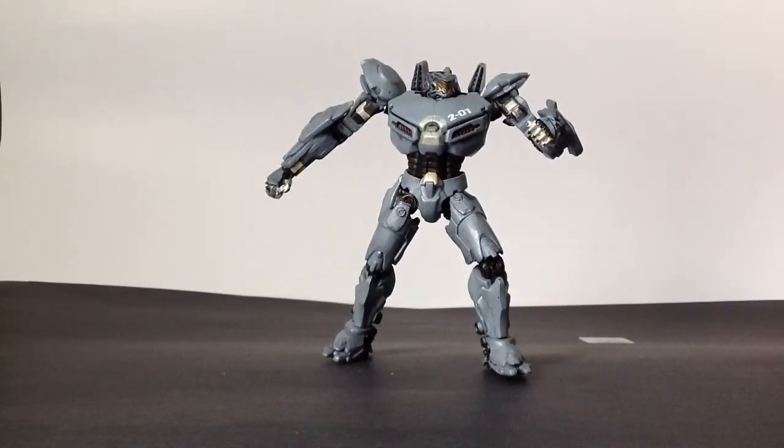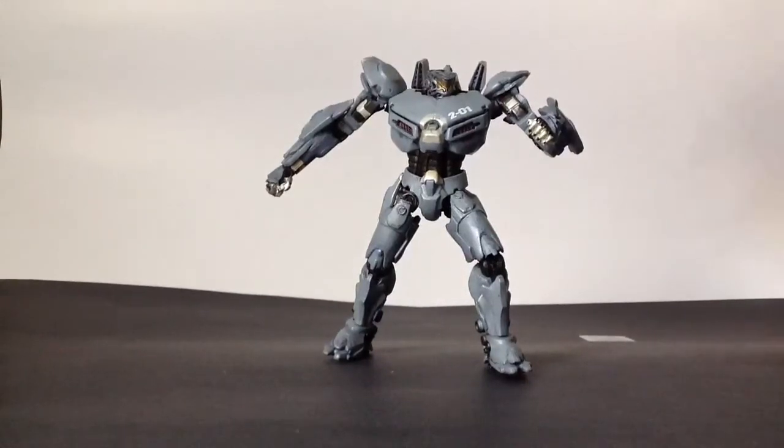Hello everyone, I'm back today with another review. Today I have for you the NECA Pacific Rim Series 2 Striker Eureka.